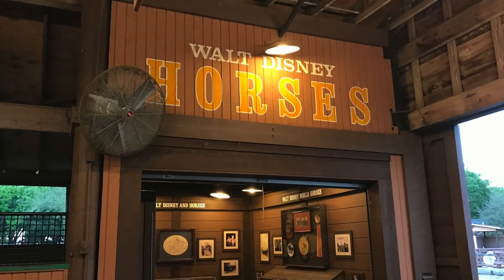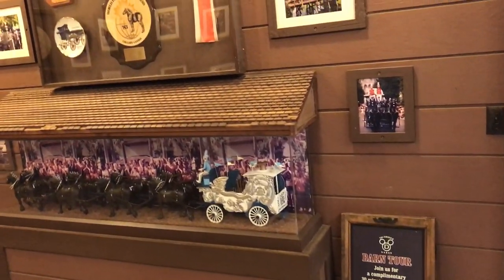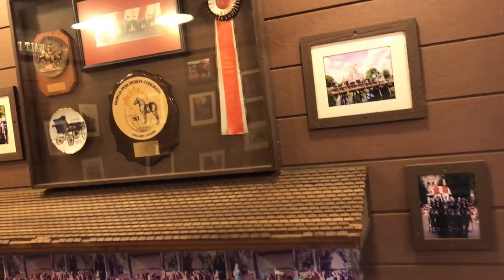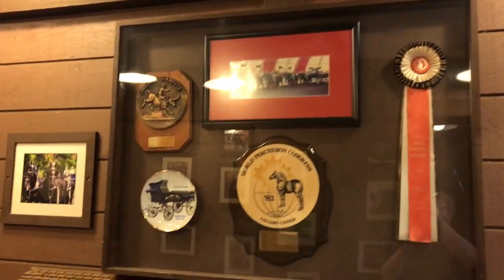This is my first trip ever to Fort Wilderness and the Tri Circle D Ranch, and I ran across this great display about Walt Disney and his horses. This is absolutely fantastic what's back here. The display on the Walt Disney horses has some incredible photos of the horses in various roles throughout Walt Disney World, and many of the photos can be quite surprising.